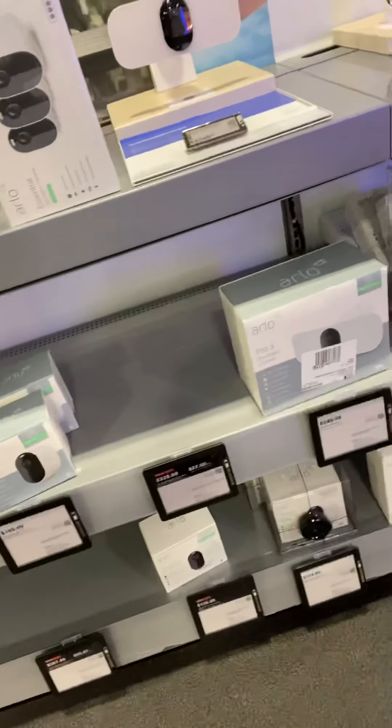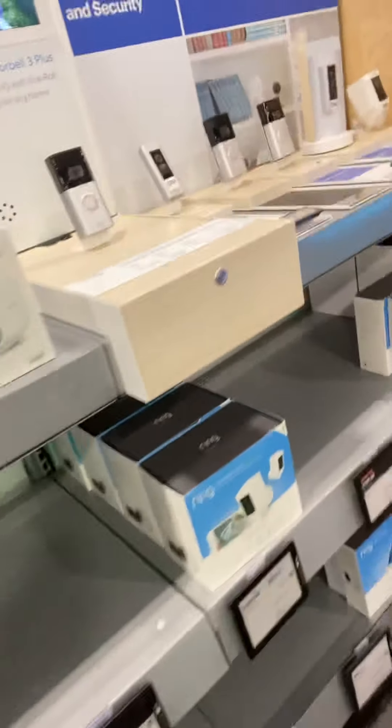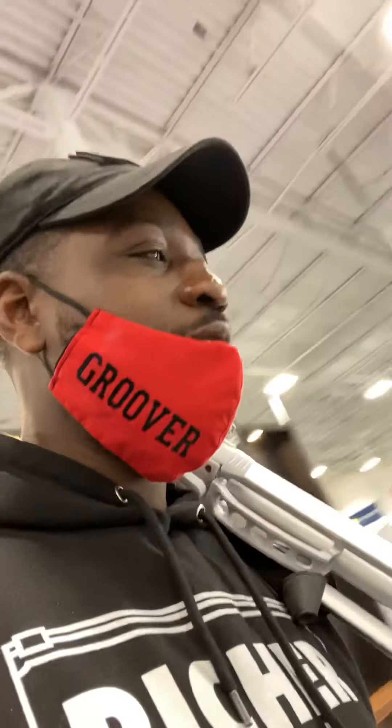There's the Arlo video motion camera with floodlights. Here are some of the Google systems that I also program to go into households. All of these devices I install are incorporated into people's homes so they can have smart features within the household. As Best Buy continues to update and carry newer and better products, it's on us to keep up with the information. These are things that make your house intelligent and work on a Wi-Fi connection.